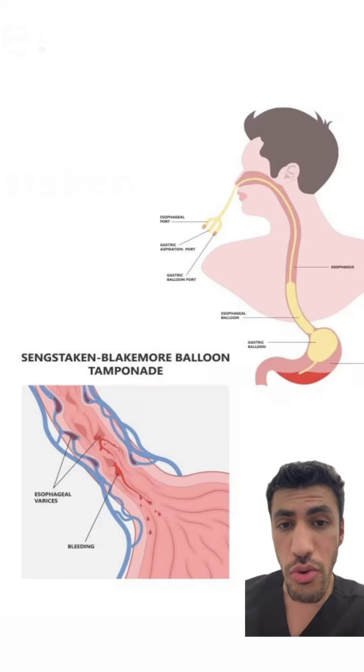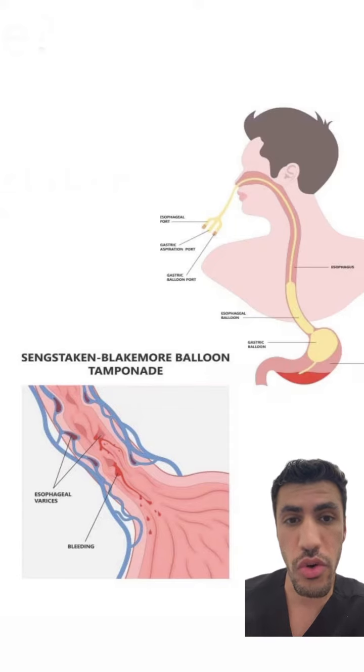The use of a Blakemore tube is so rare that a lot of GI doctors have never even done it in their career, so we often need to look up how to do it and how to use it, because it's very complicated to set up.